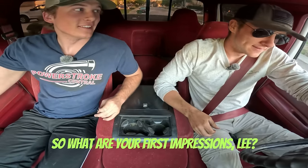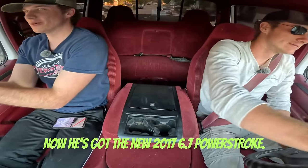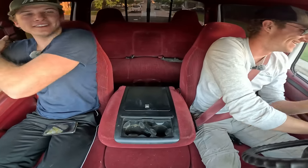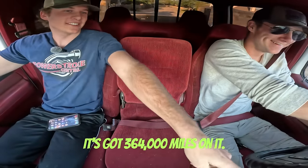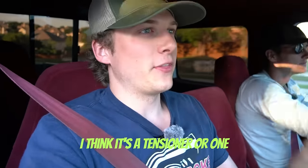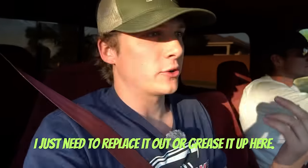We got Lee in the house today — Old Brad, my brother. He's going to be driving it. He's got the new 2017 6.7 Power Stroke, throwing it back about 20 years. He's surprised she made it — it's got 364,000 miles on it. It does need some tune-ups. We have a belt squeak — I think it's a tensioner or one of the pulleys on the belt. I just need to replace it or grease it up. You can hear it a little bit, but I drove it like that all the way down here so it clearly made it.